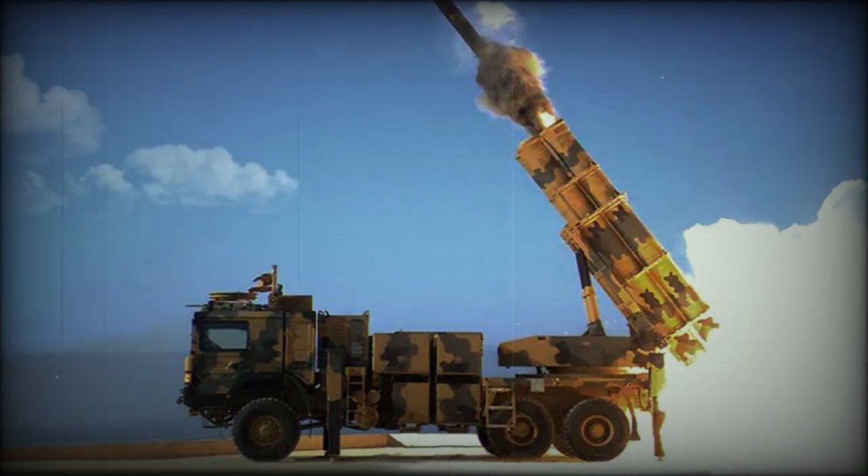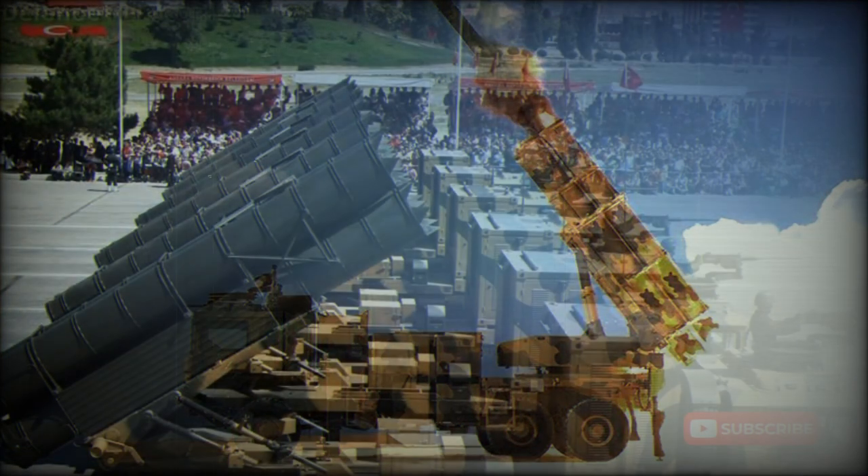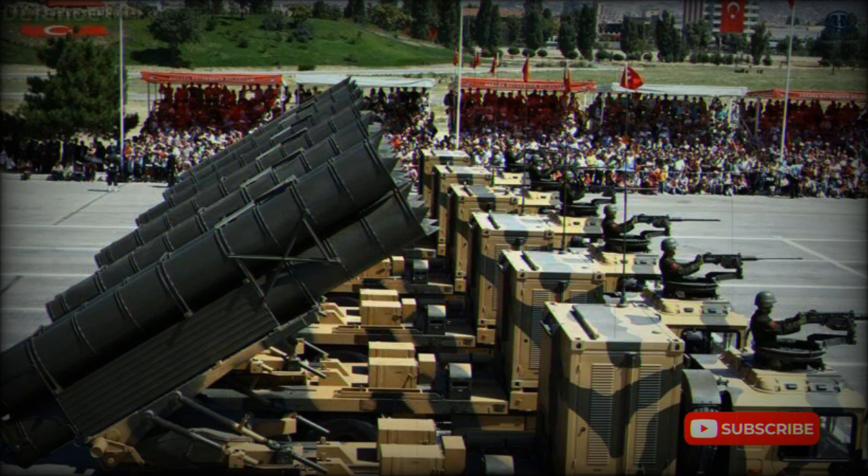During the 1990s, Turkey approached several other countries, including China, France, and Israel, with proposals regarding rocket and ballistic missile technology transfer, joint development, and co-production.